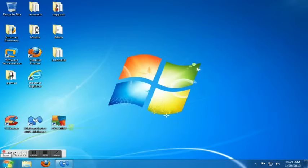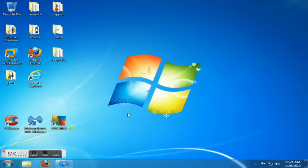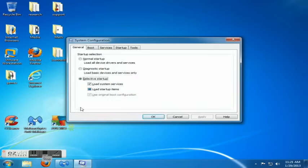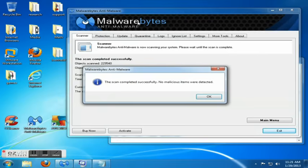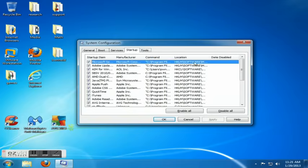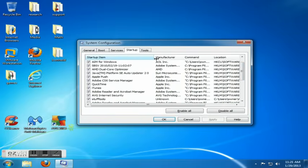Next on our list is MS Config. This one's a little tricky because you have to pick and choose what programs start at the very beginning when your computer boots. To get to MS Config, hit Start, type 'msconfig' under search, and hit Enter. Click on Startup — these are all the programs that start when you first start your computer.